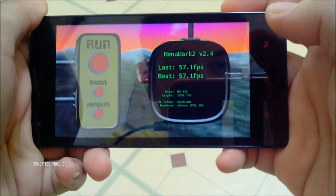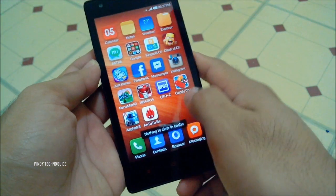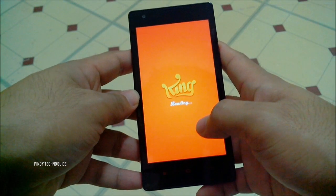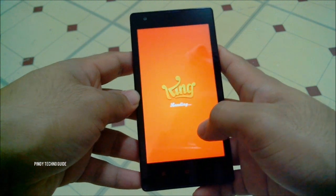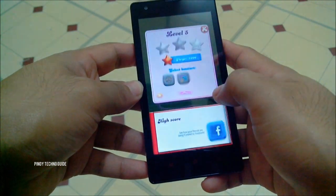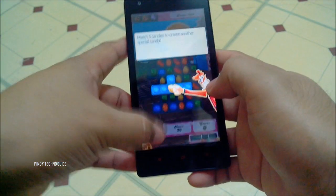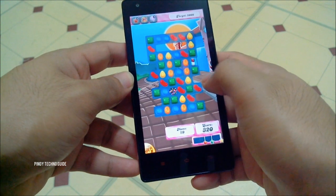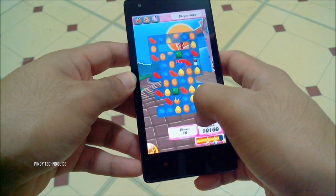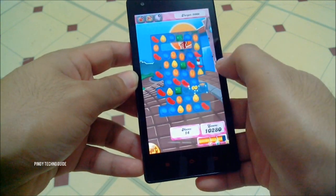Let's start with a simple, casual game. Let's try Candy Crush Saga. The Redmi 1S runs Candy Crush Saga very smoothly, so no problem with that.